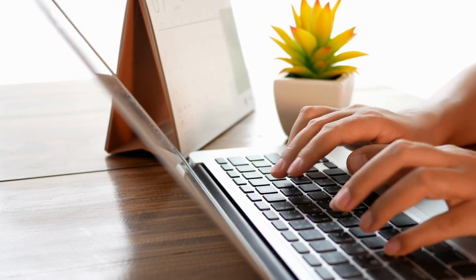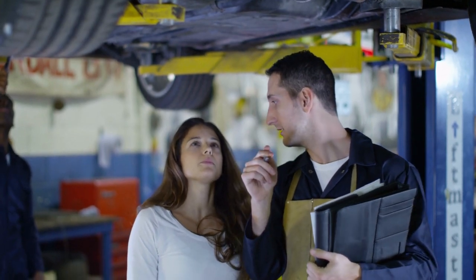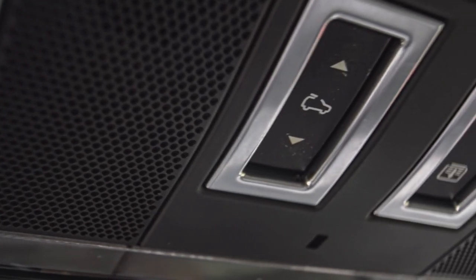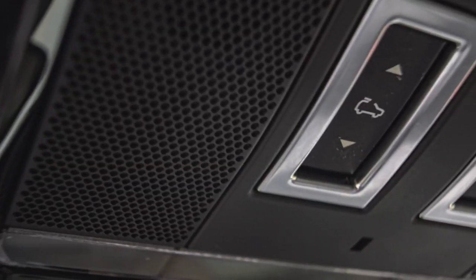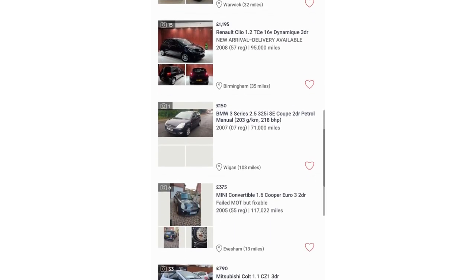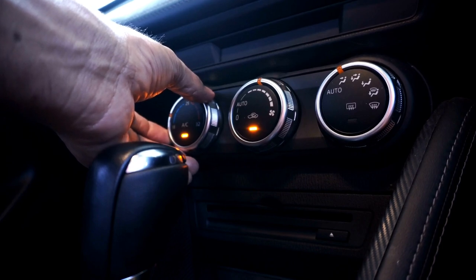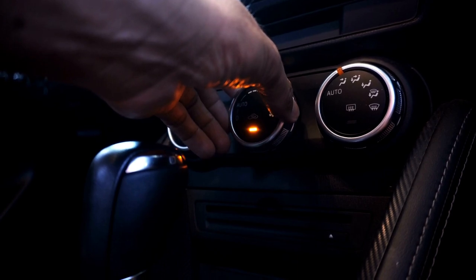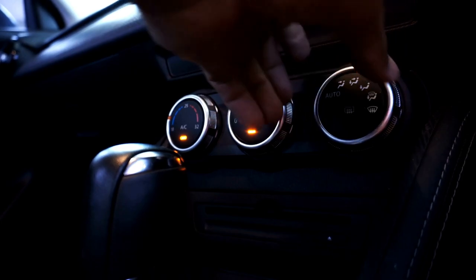Once I was happy with the photos, I wrote up a description. Write as much as you can — include any service history, any maintenance history, and find out the full spec of the car. The best way to do that is to jump on AutoTrader or eBay and look at listings made by dealerships, who will list every single item — air conditioning, electric seats, heated seats — just to make it a bit more descriptive.